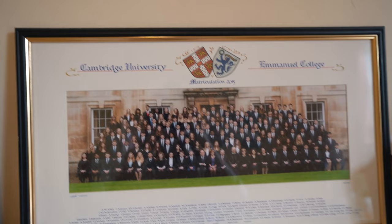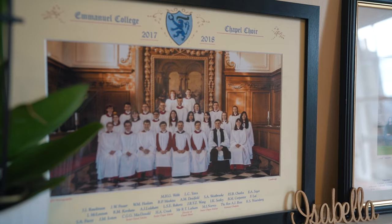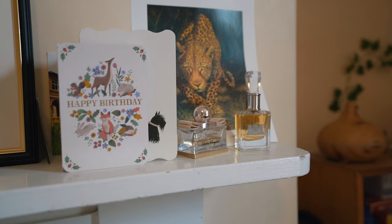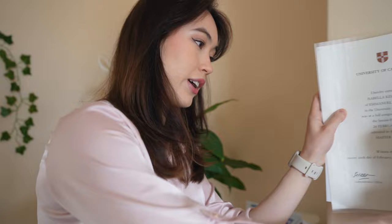This is just a mantelpiece. I pop a couple of things on it that I like. This is a picture from my matriculation at Emanuel College in 2015 with the whole year. This is a picture of me when I was in chapel choir with all of the gang. Just some cards here, some perfume, and the leopard post which I really like to keep with me. Stashed behind here I actually have my MA graduation certificate, which I probably need to put somewhere more secure at some point - this is just how I got it on the day of my MA graduation.